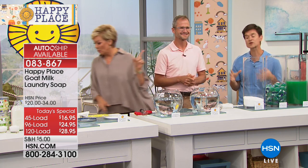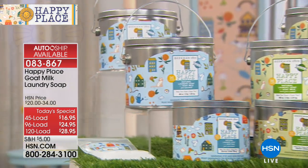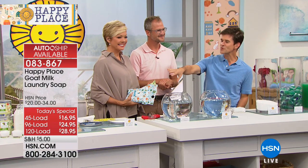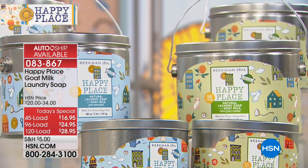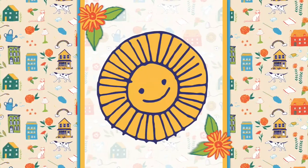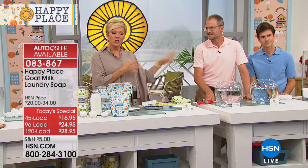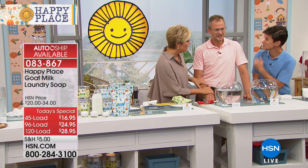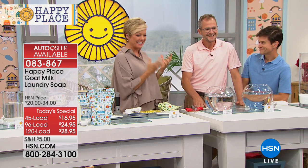At Beekman, we try to make every element of our product special. We wanted to make cleaning happy. When you go into your laundry room and see that beautiful tin with that beautiful artisan-designed pattern, it puts a smile on your face. That's a collectible that comes with your first shipment. Down the road, replenishment bags in 45, 96, or 120 loads let you refill your tin. And by the way, all of this is made right here in the U.S. — these two helped keep an entire town alive.